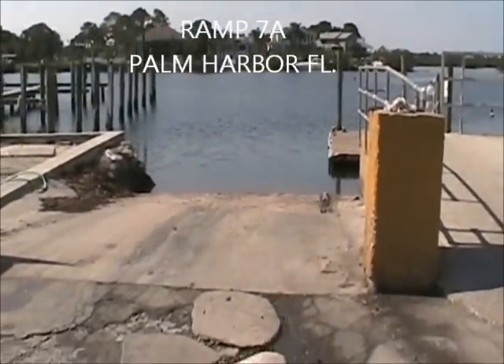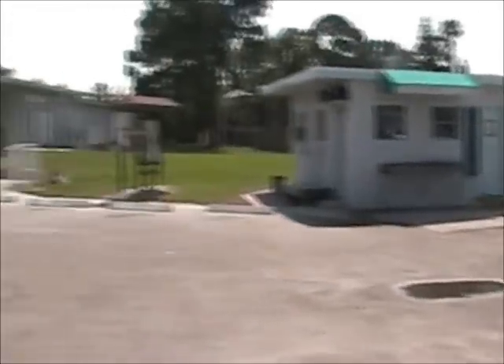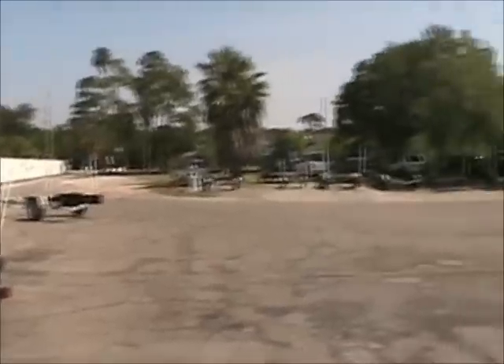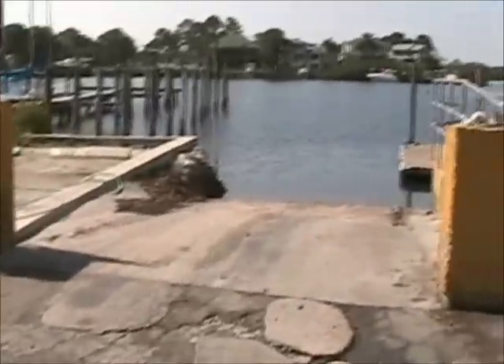This is ramp 7A, a little bit south of Tarpon Springs. Parking is $6. A number of spots, smaller ramps — but another good location. This is 7A.